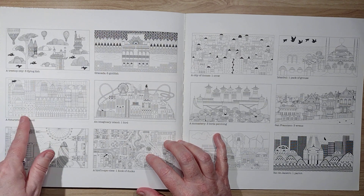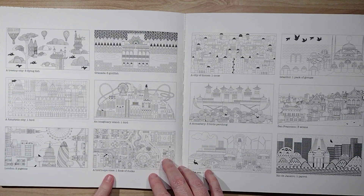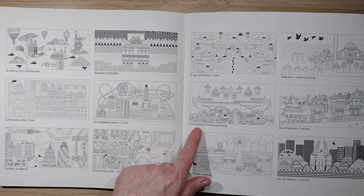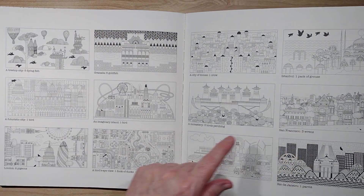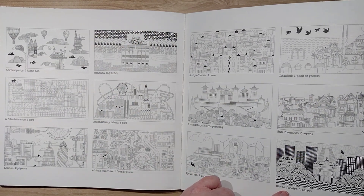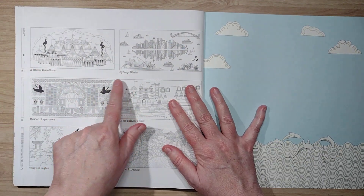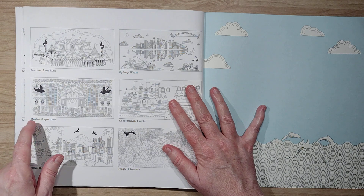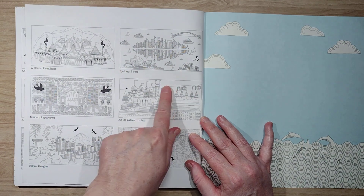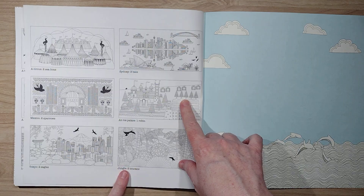An imaginary island, London — I was right! A bird's eye view, city of domes, Istanbul, a monastery, San Francisco — I was right! By the sea, Rio de Janeiro, a circus, Sydney, Mexico — I was right! An ice palace — oh okay, that's those gondola things that take you up to the top of the mountain. Tokyo and a jungle.